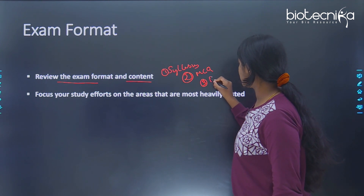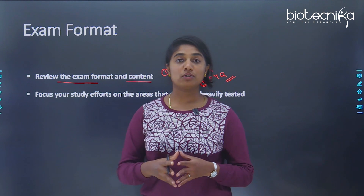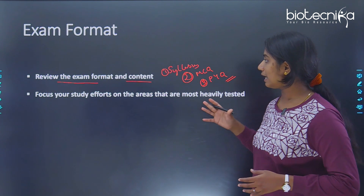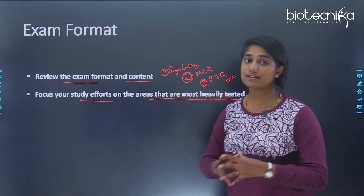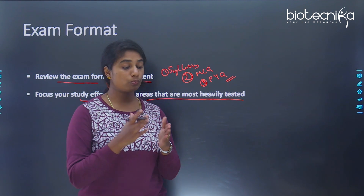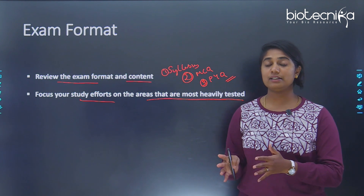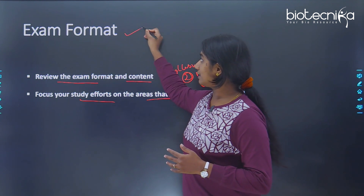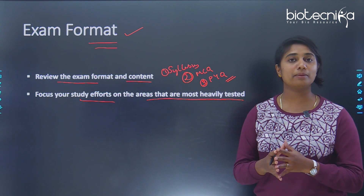Third, look at the previous year question papers. This gives you a very good detail about what trends are occurring in the particular competitive exam. It helps you focus your study efforts on the areas most heavily tested — you'll know the weightage given to which particular area or topic — so you can design your study according to this format.